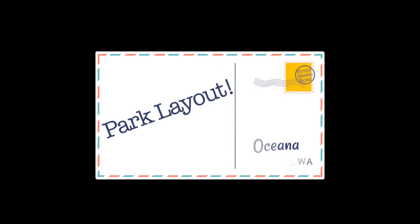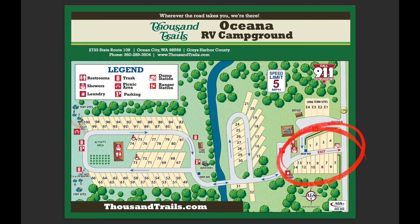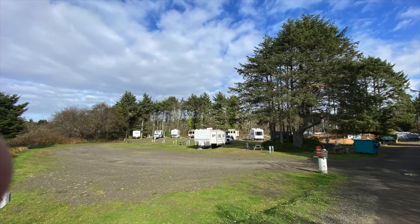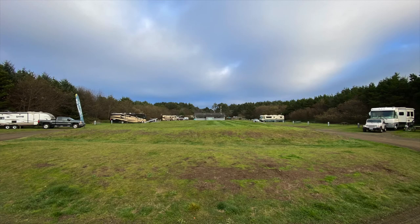When it comes to the park layout, the map makes this park look much better than it actually is. Nowhere does it state that only the front section has full hookups — the rest of the park is water and electric only. As far as I understand, all of the park is 30 amps only, though maybe the full hookup sites have 50 amps, but don't quote me on that.